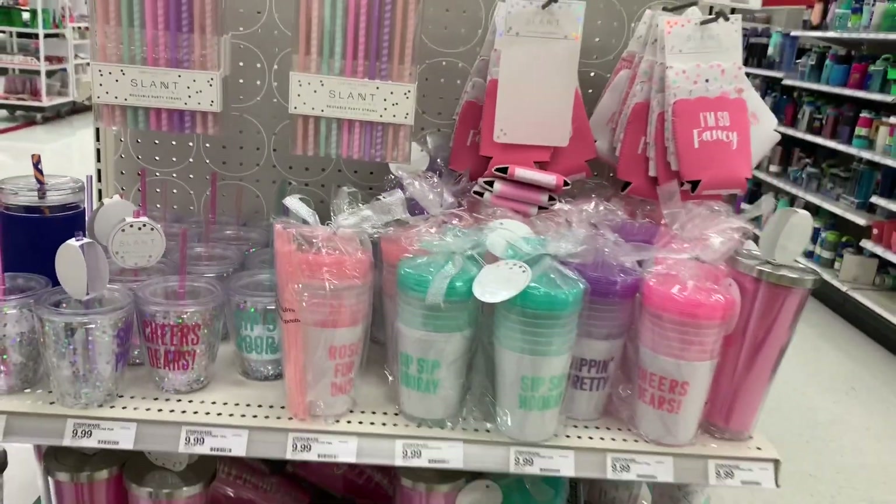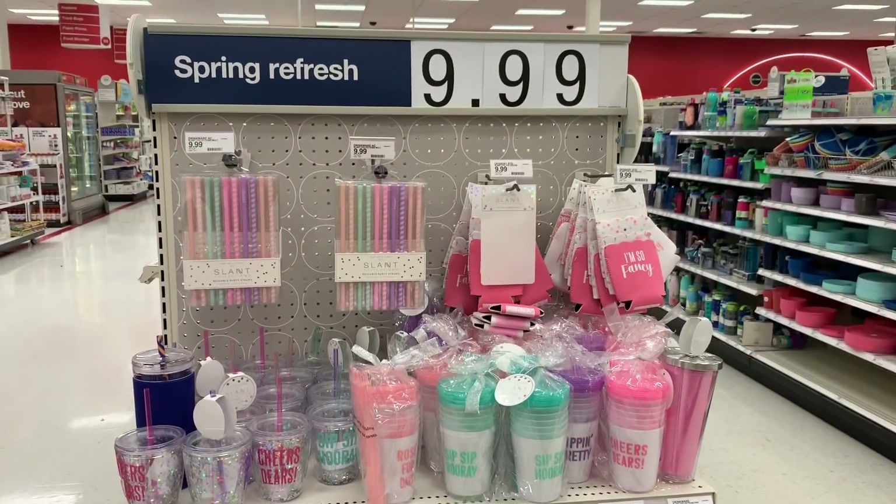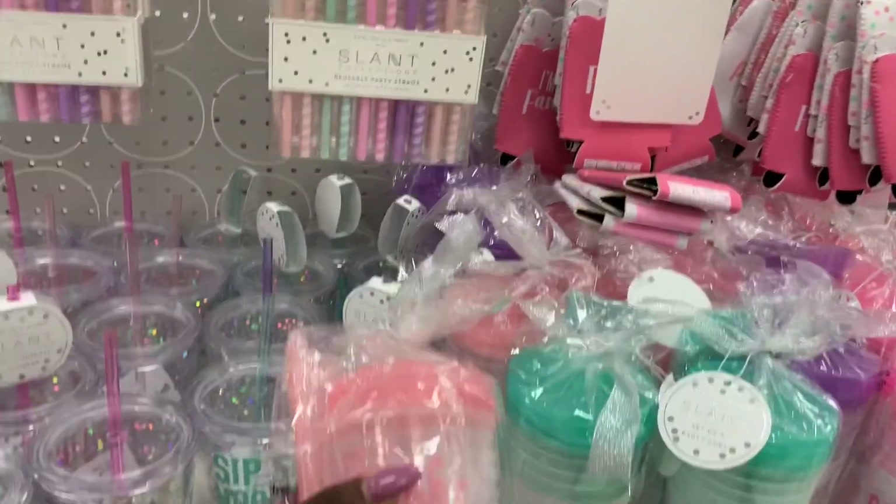So hey everybody, I'm in Target and I didn't even plan on filming, but I was passing this section and I saw this stuff over here and I was like, this is so pretty.